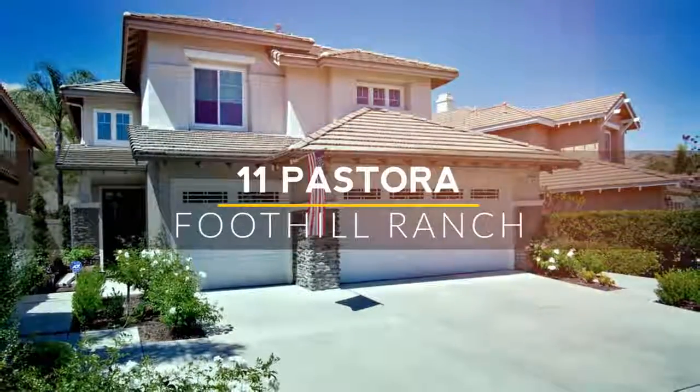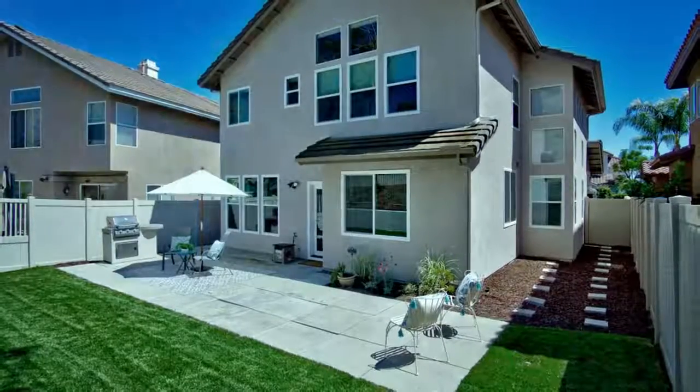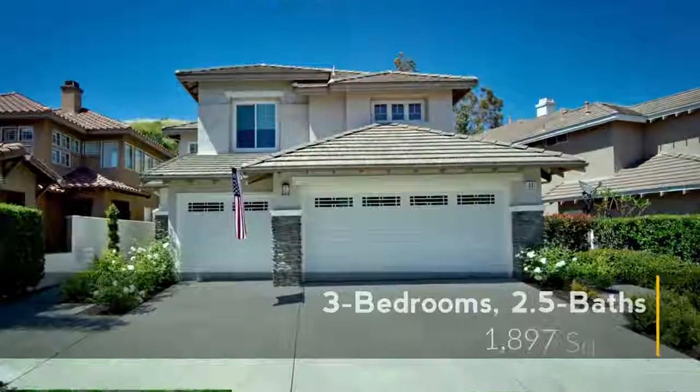Welcome home to our newest listing. With its great location, perfect weather, and charming neighborhood, I can't imagine a better place to live. Let's head inside and I'll show you around.